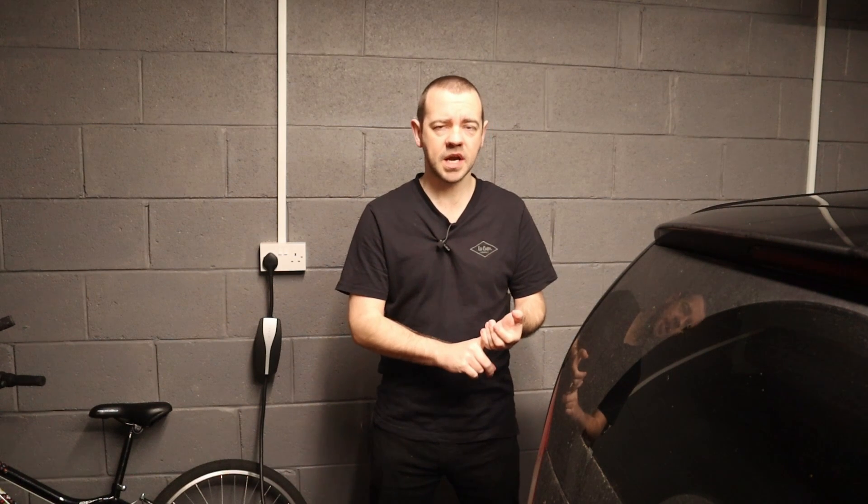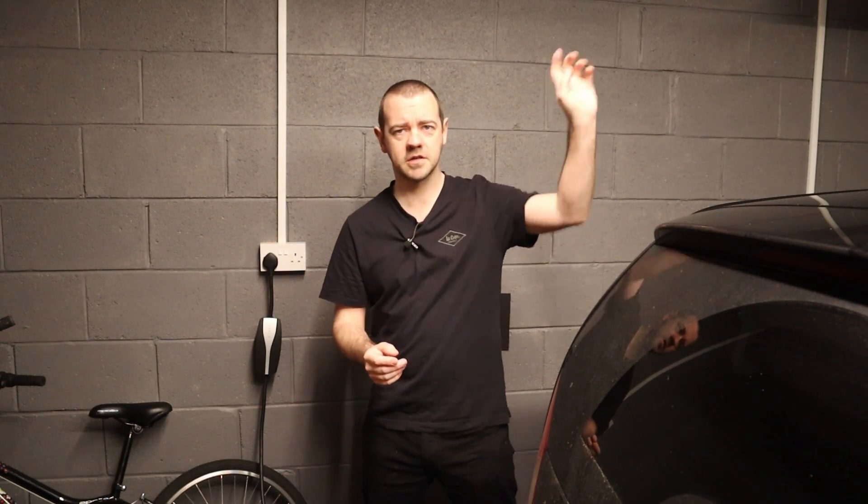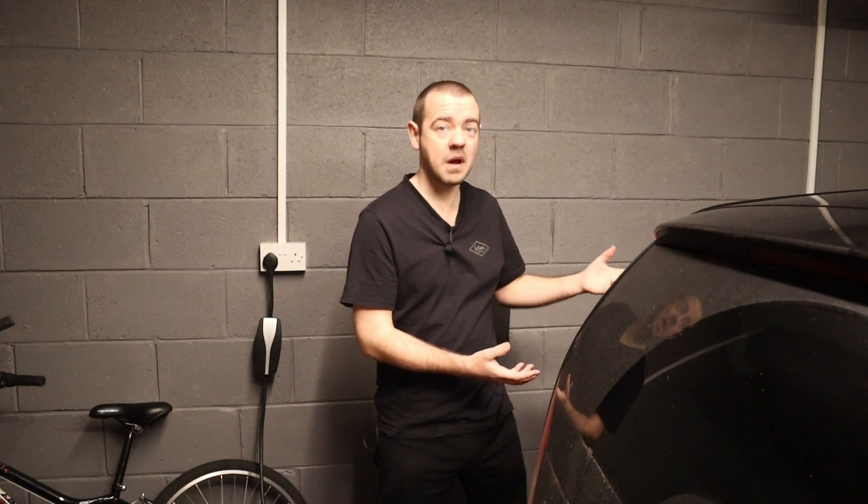So I've swapped my main charger out for this one, which I'll show you in a second, and the old charger will become the secondary one, getting installed over there at some point in the near future. This is effectively my charger of choice — if you've been watching in the background of a few other videos recently, you've probably already spotted it.